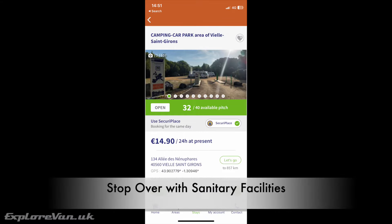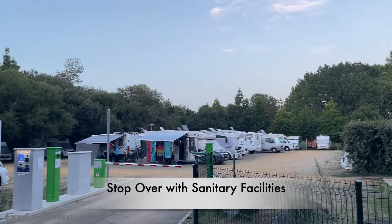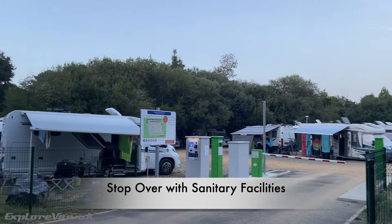Some of these stopovers also have sanitary facilities. They may not be available all year, but this is detailed in the listing, as is what facilities they actually have.